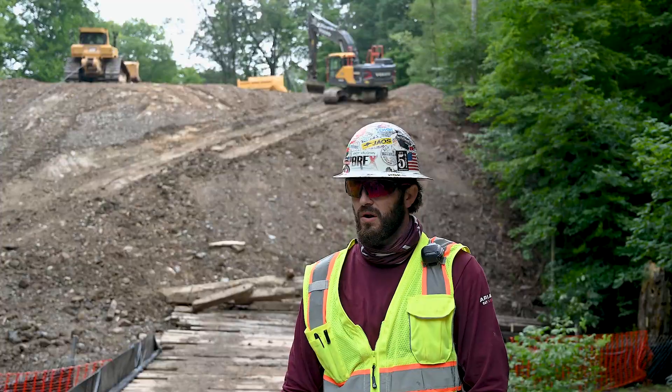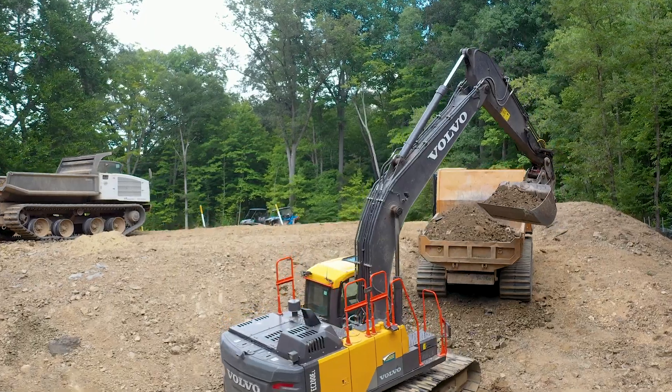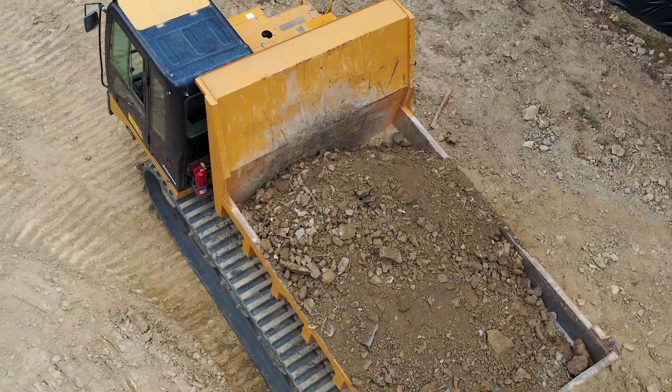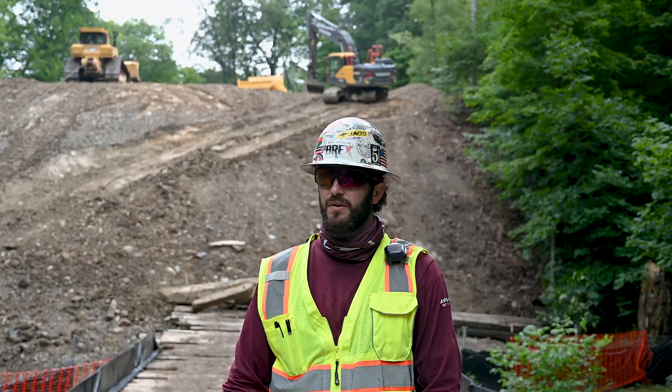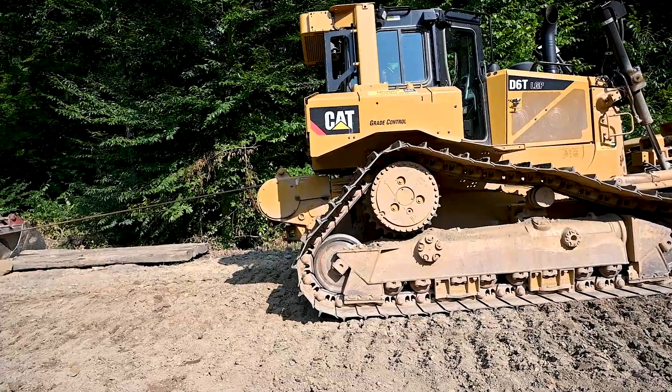We decided to start on the steepest part of this panel. We knew that there would be rock involved, so we have a hammer out here and we're hammering away at the rock so that we can dig it out. It's also a very steep section, so there's winching involved.